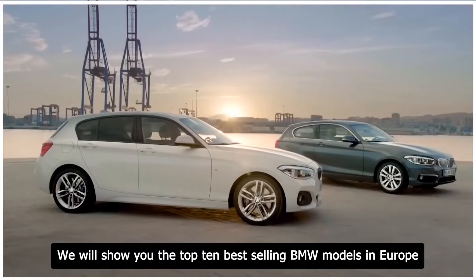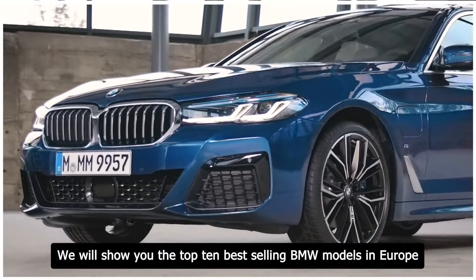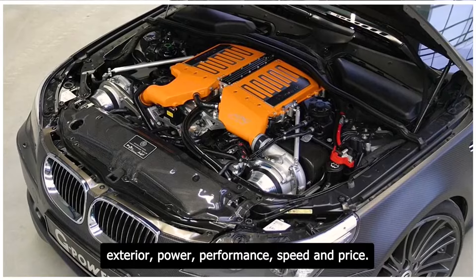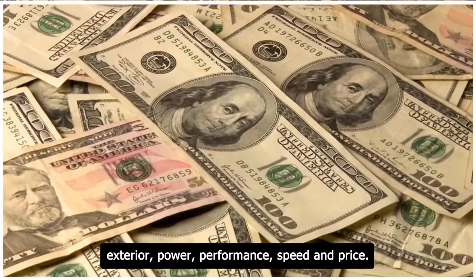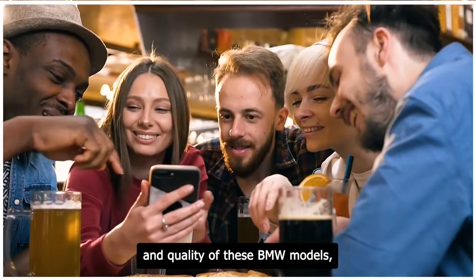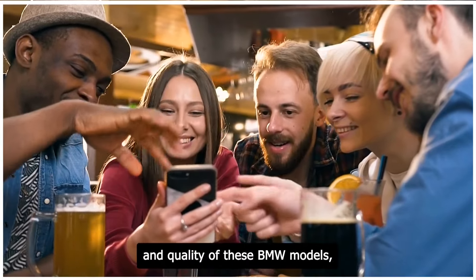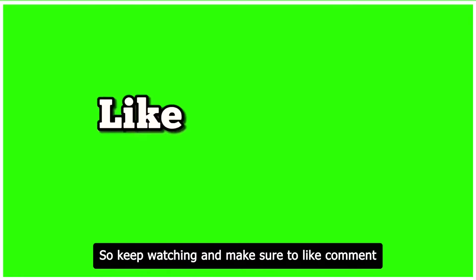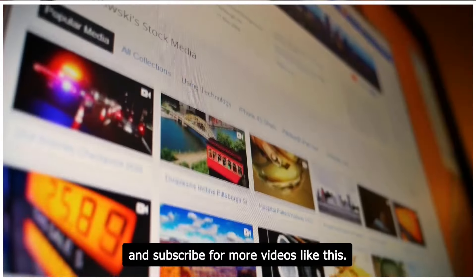In this video, we will show you the top 10 best-selling BMW models in Europe and tell you everything you need to know about their interior, exterior, power, performance, speed, and price. You will be impressed by the diversity and quality of these BMW models, and you might even discover your next dream car. So keep watching and make sure to like, comment, and subscribe for more videos like this.